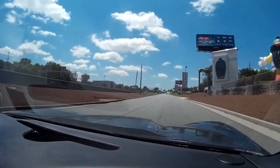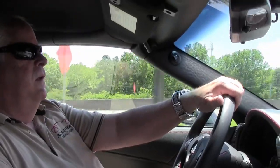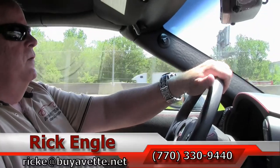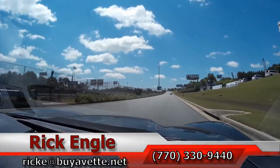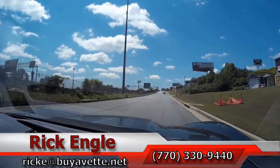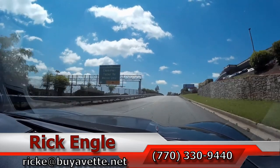Nice smooth flow, excellent ride, great stance. If you'd like to come and test drive this car, folks, or any of our cars and trucks in inventory, feel free to call me at 770-330-9440 or you can email me at ricke.biovet.net.